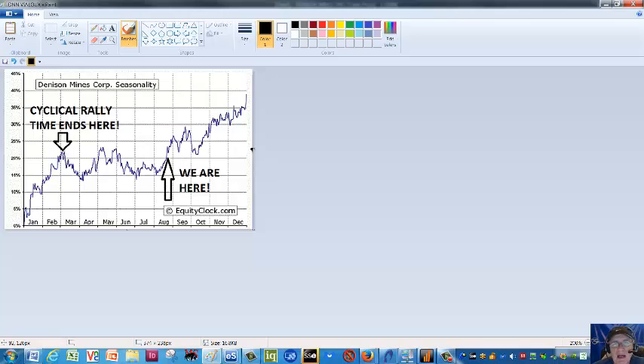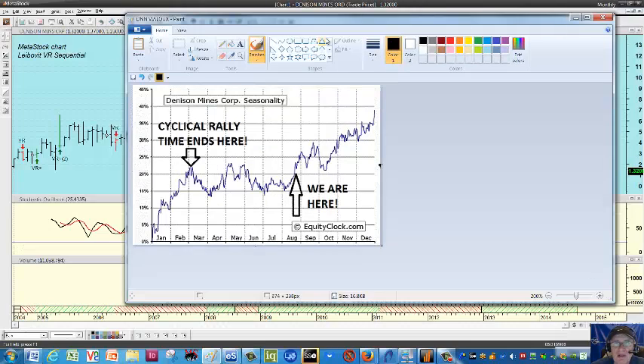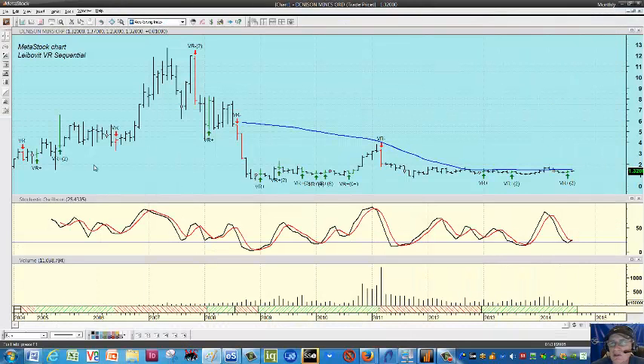So if you've been paying attention to some of the uranium stocks, several have been improving in recent weeks and months, and Denison looks like as decent a play as any, though there are some others we could mention. Let's focus on Denison. Here we're looking at a monthly chart.